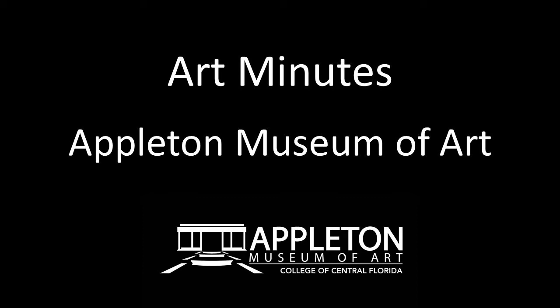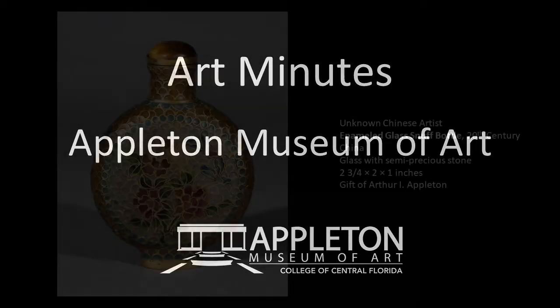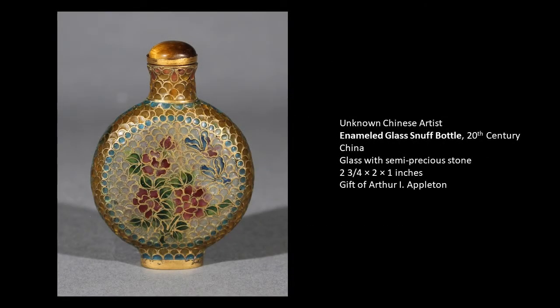Hello, and welcome to Art Minutes. I'm Patricia Tomlinson, curator at the Appleton Museum of Art. Today, I would like to show you a tiny but incredibly lovely object from our Asian permanent collection. It is a small snuff bottle with beautiful decorations. Let's take a look at it and explore it further.